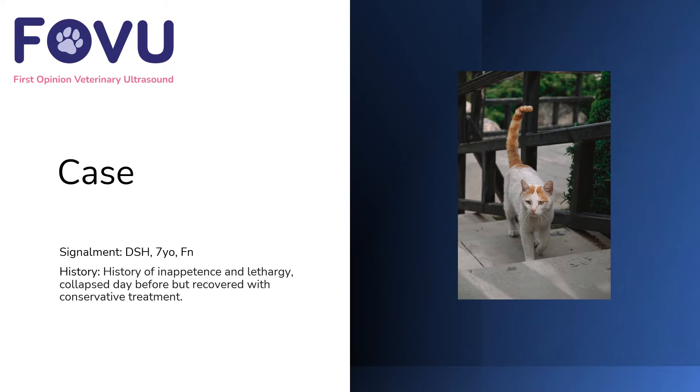Hello and welcome to this case from First Opinion Veterinary Ultrasound. I'm Dr Camilla Edwards. This case was a seven-year-old female neutered domestic short-haired cat with a history of inappetence and lethargy who collapsed the day before but recovered with conservative treatment.